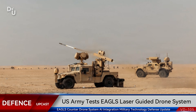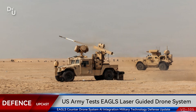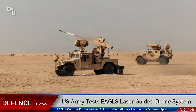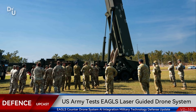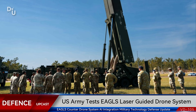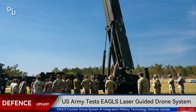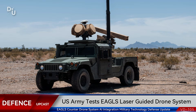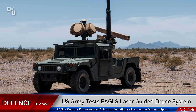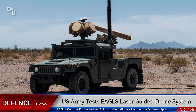EAGLES stands for Electronic Advanced Ground Launcher System, and it's specifically designed to take down unmanned aerial vehicles — basically enemy drones. This system was developed by MSI Defense Solutions and it's already making waves in the defense community. Back in spring 2024, U.S. Naval Forces signed an urgent agreement worth over $24 million for five of these systems — that's nearly $5 million per unit — which tells you just how sophisticated this technology is.